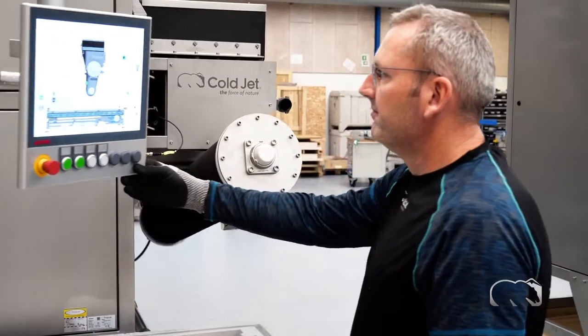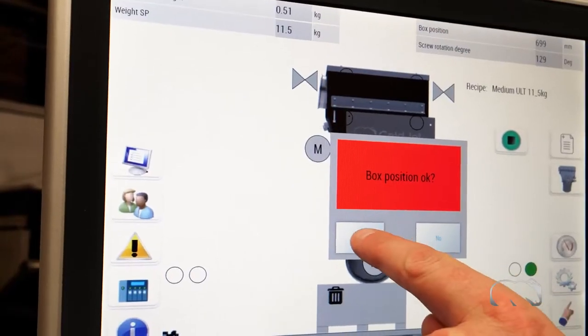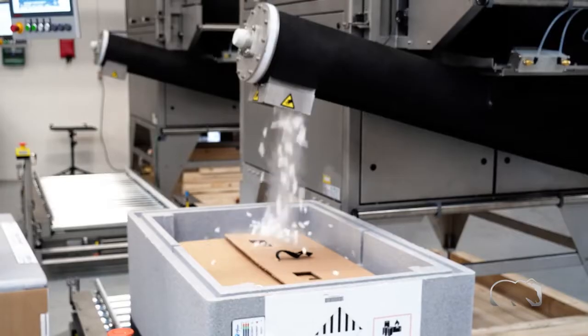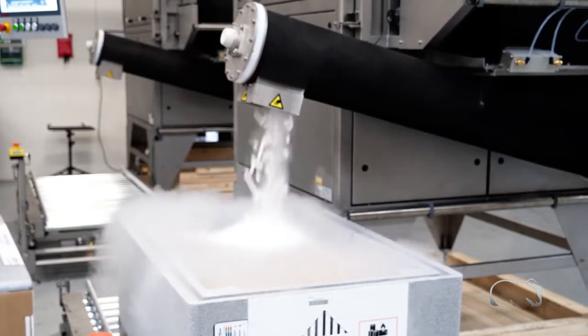The intuitive HMI control allows operators to accurately pre-program the amount of dry ice to dose, in turn reducing CO2 consumption, increasing efficiency, and eliminating manual dry ice packing into parcels and other equipment.